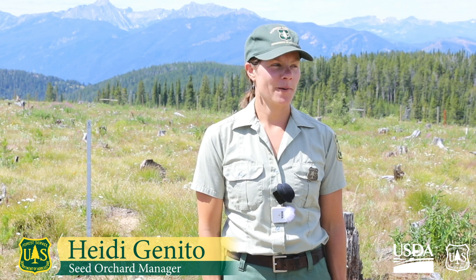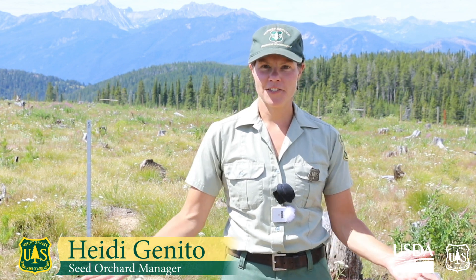Hi, welcome to the Little Bear Whitebark Pine Seed Orchard. We're here on the Custer-Gallatin National Forest.